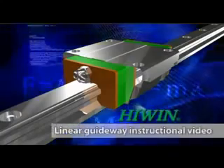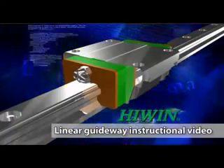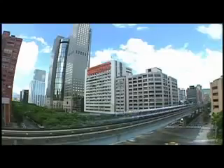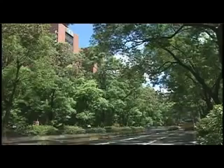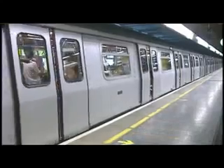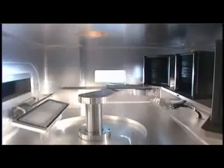Linear Guideway Instructional Video. Constant technology advancements have made people's lives convenient and comfortable. Everywhere in our daily lives, we can notice the effects of technologies derived from little inventions that lead to major advances. Transmission is one of them.